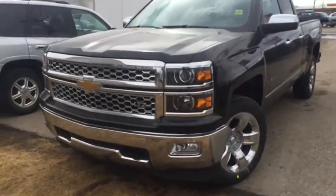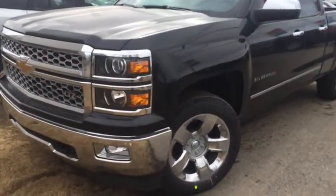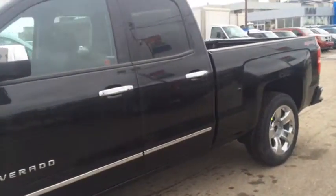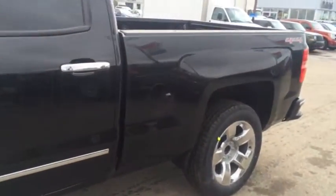Welcome to Davis Chevrolet. Here in Airtree we've got a brand new 2014 Chevy Silverado 1500 LTZ double cab with a black exterior and rear tinted windows. Let's take a look at the inside.